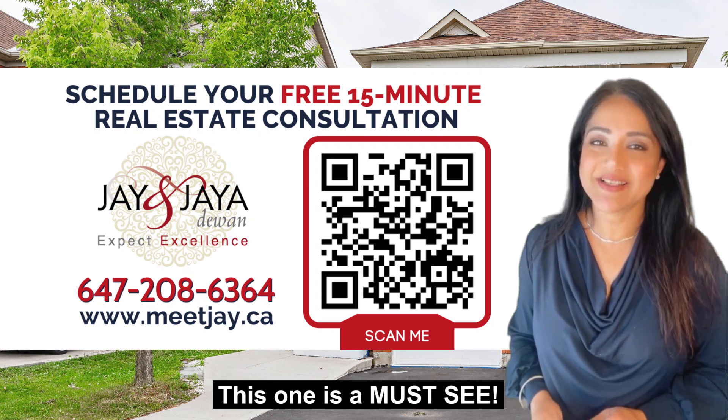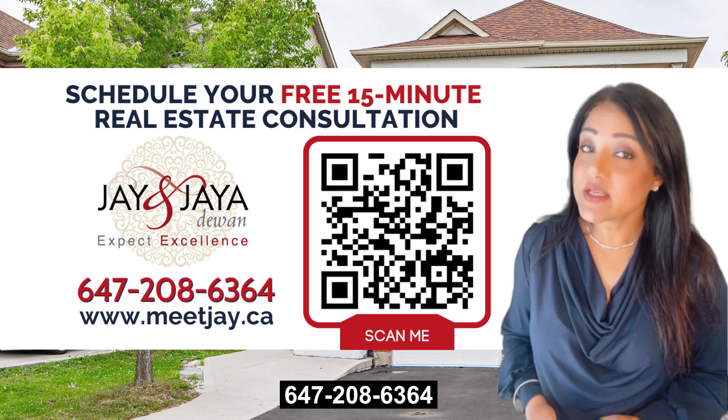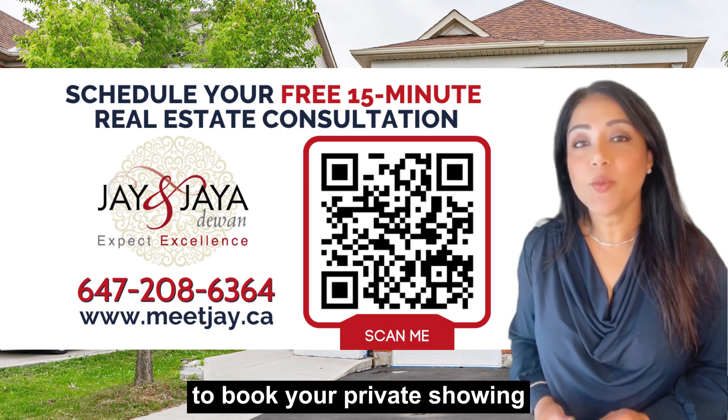This one is a must-see! Please contact us by texting 647-208-6364 to book your private showing.